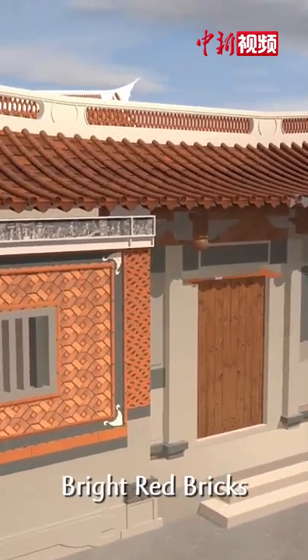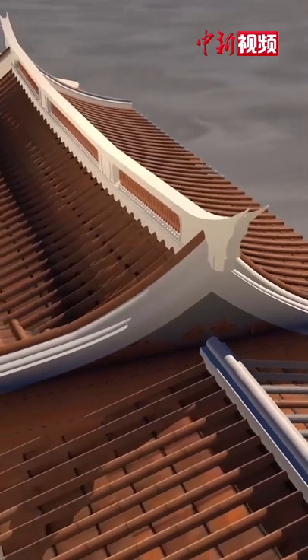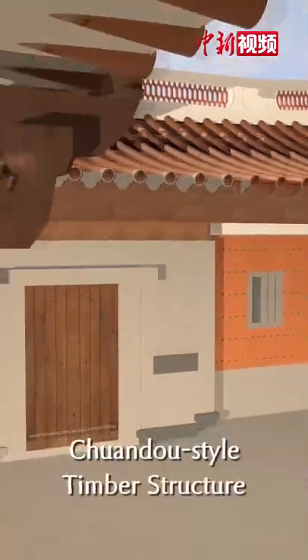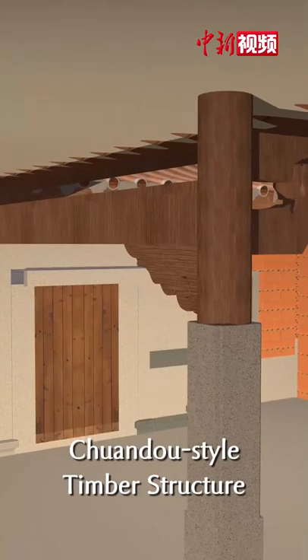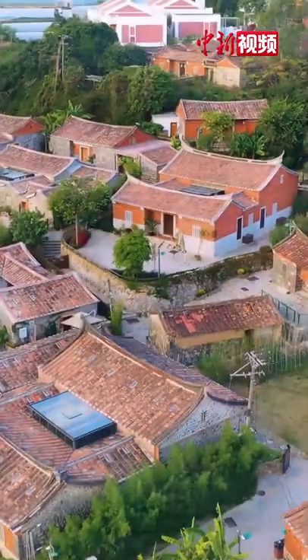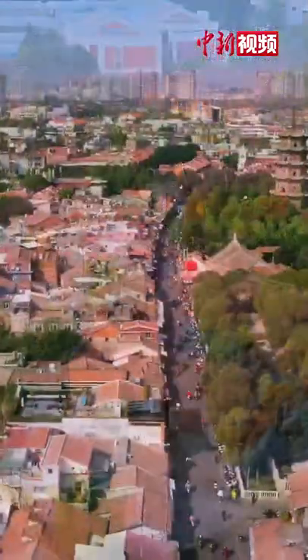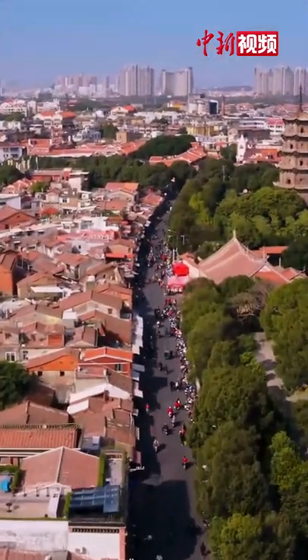The bright red bricks of the exterior wall, the exquisite ridge with curving eaves, and the swallow-tailed load-bearing structure — all of them show the unique craftsmanship of local builders and bring the gorgeous traditional houses of Southern Fujian to the world. Along with the footprints of people, it has spread far and wide.